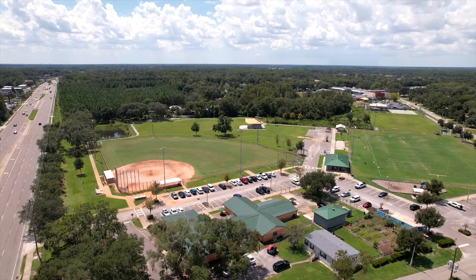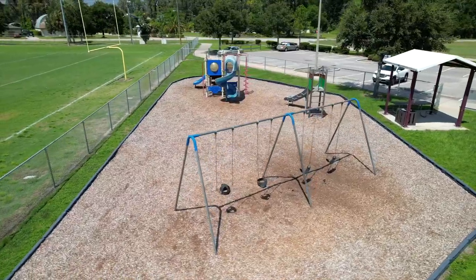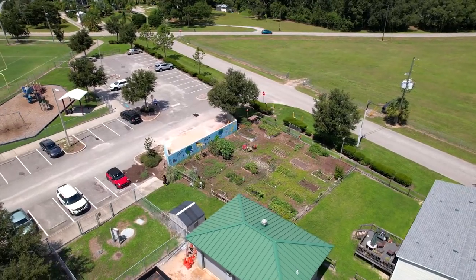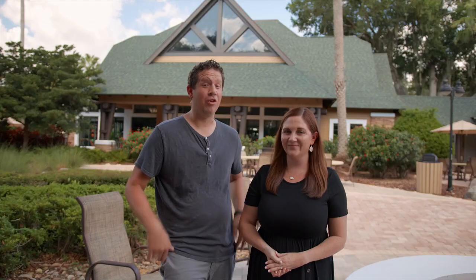Looking for a little more activity? The epicenter of that in Land O'Lakes is Heritage Park. Heritage Park has 16 and a half acres with playgrounds, multi-purpose fields, grills, a community center, and an event field where there's always something going on. Make sure you check out their socials to see a list of what's coming next.